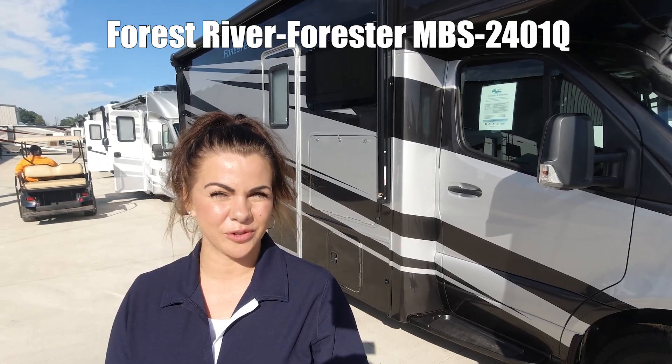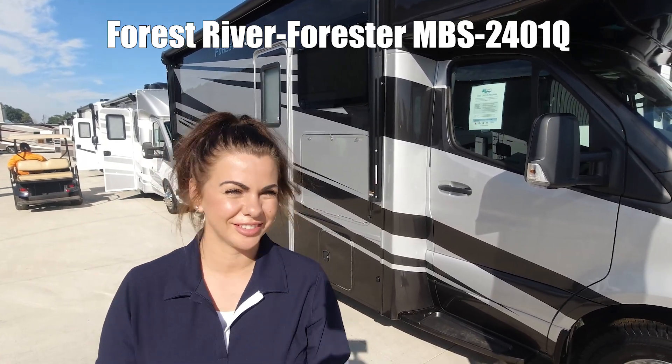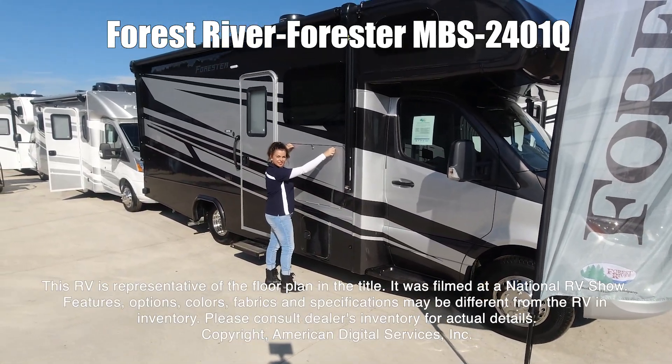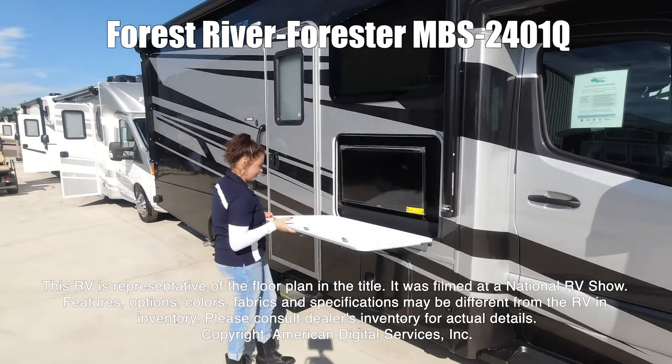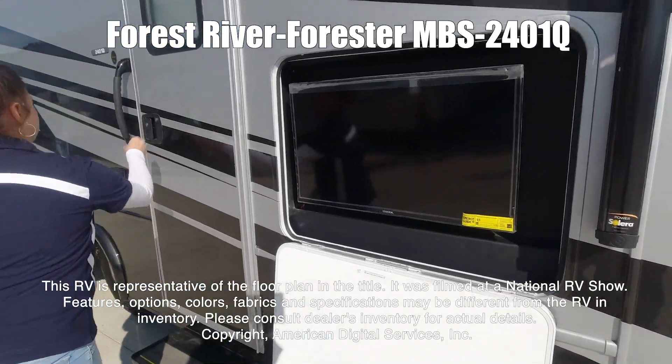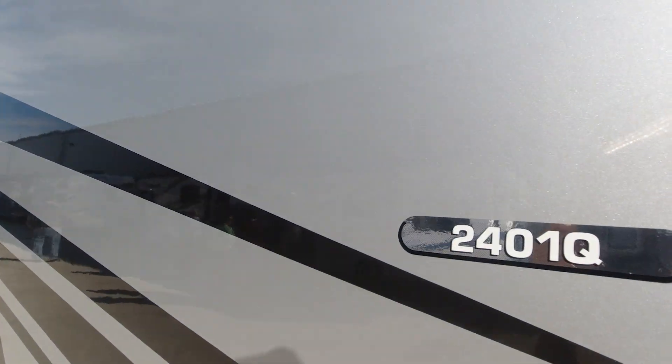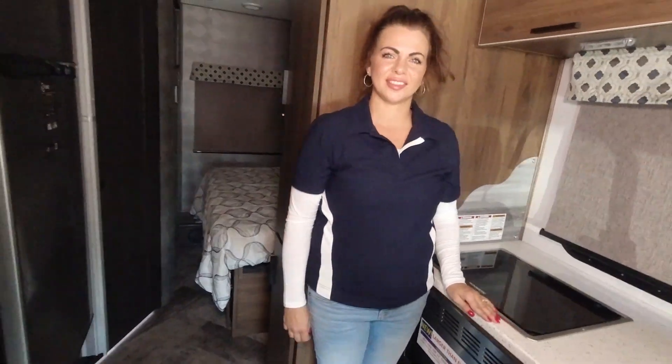Hi guys, I'm Mia and today we're looking at the Forester 2401Q. This RV is representative of the floor plan made by this manufacturer. It was shot at a national RV show. The features, options, colors, fabrics, and specifications may be different from the RV in the dealer's inventory. Please consult the dealer's inventory for actual details on this RV.